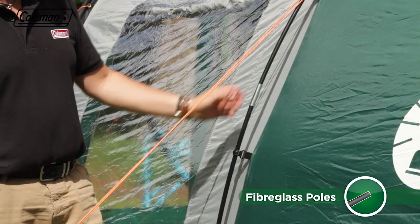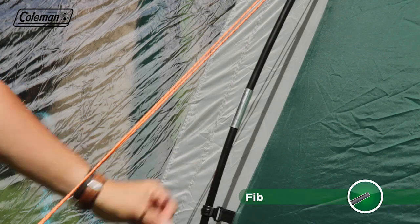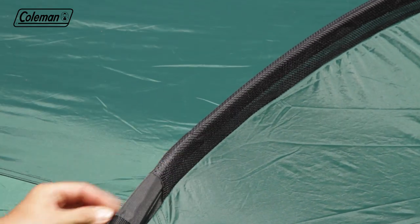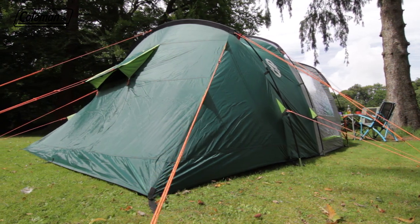Color-coded fiberglass poles provide an optimum mix of strength and weight, and the mesh pole sleeves ensure smooth and easy pole insertion, as well as reducing wind resistance for a more aerodynamic structure and less wind noise.